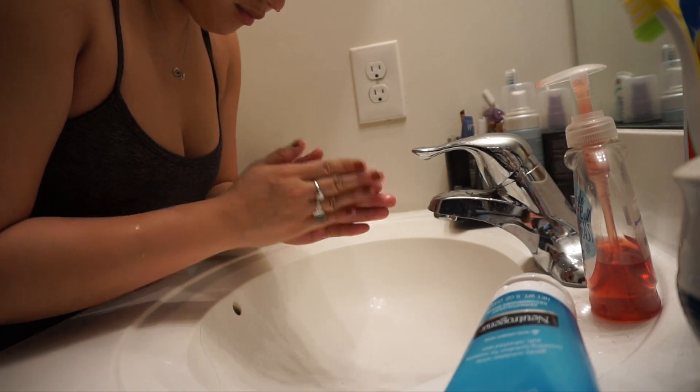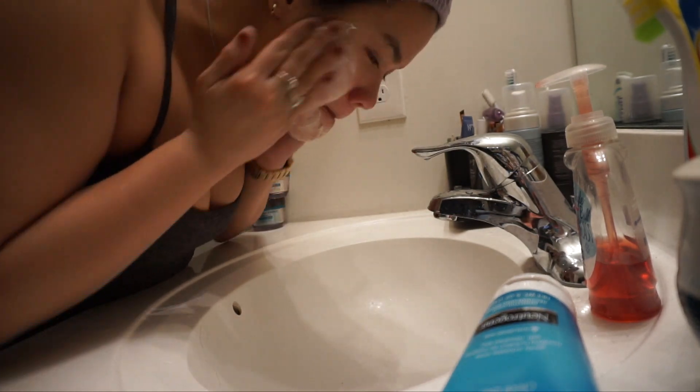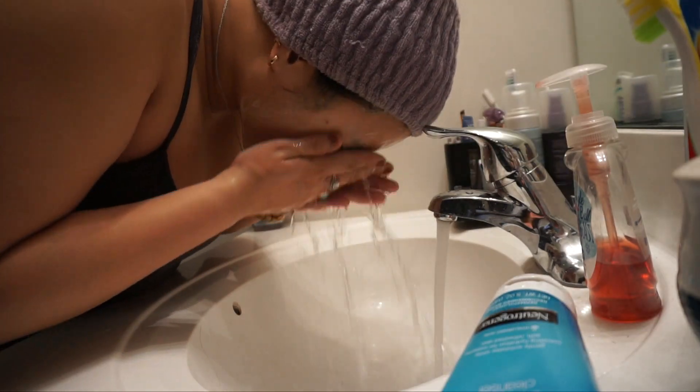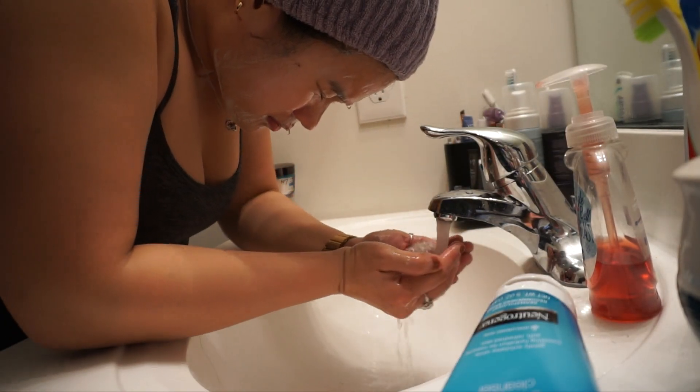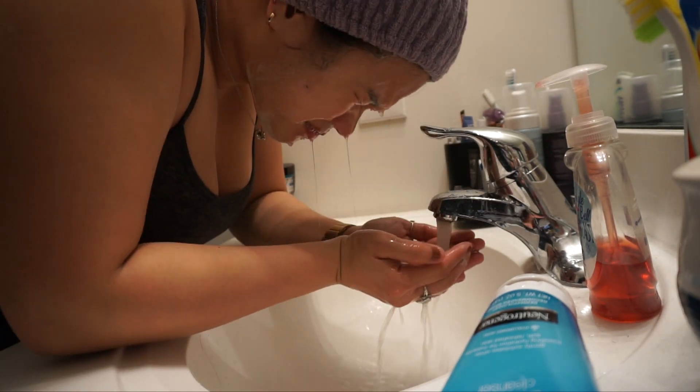And then I'm gonna wash my face — get all of the gross makeup off. I went to the gym after work today, which I normally don't get to do, but it was nice that I did get to do that.